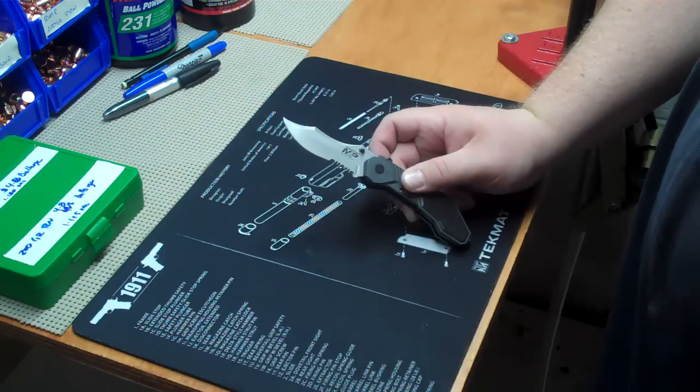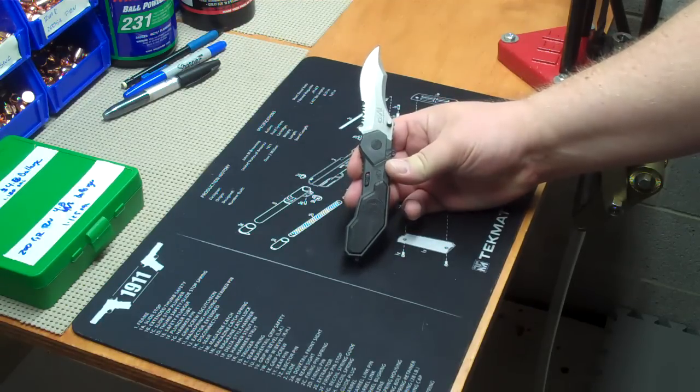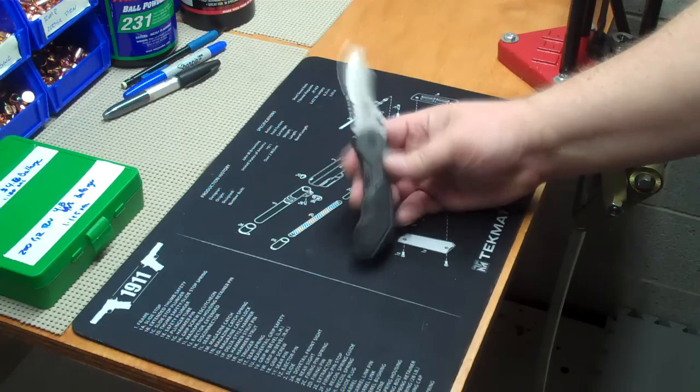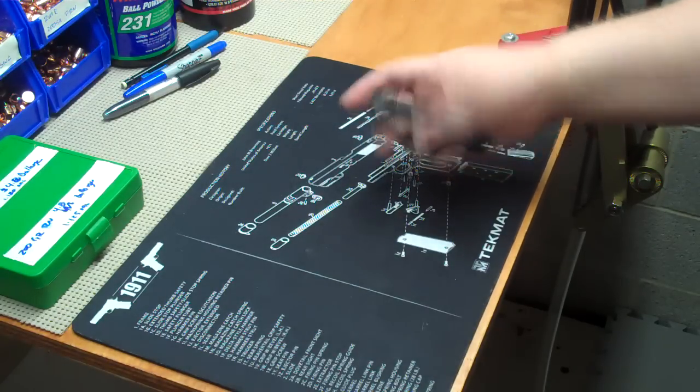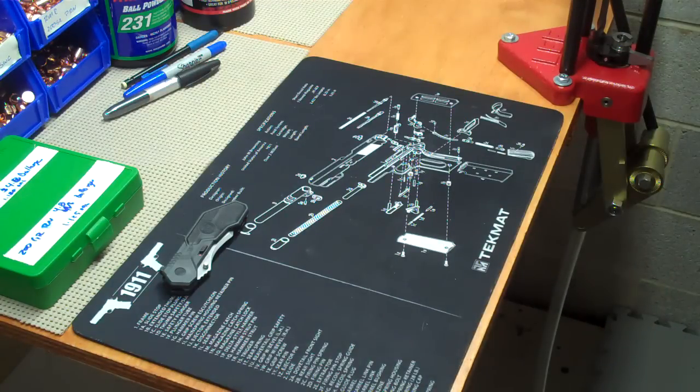Very sharp, and some good serrations down there. Like I said, I carry this every day. Excellent knife. It's obviously my favorite.